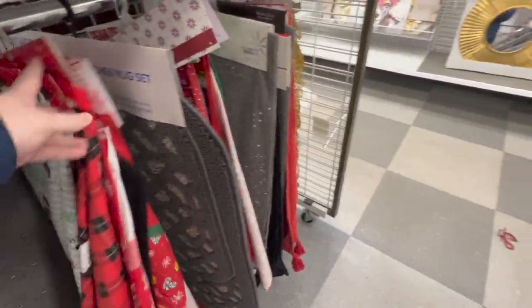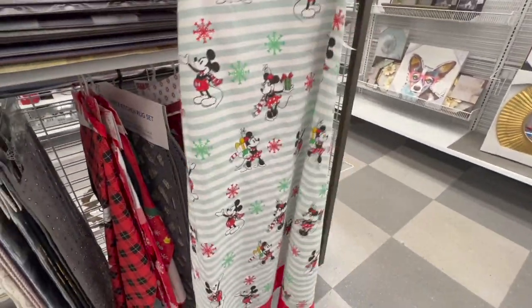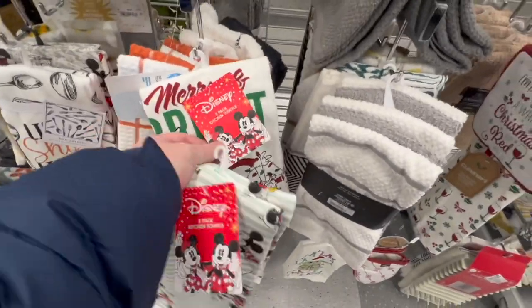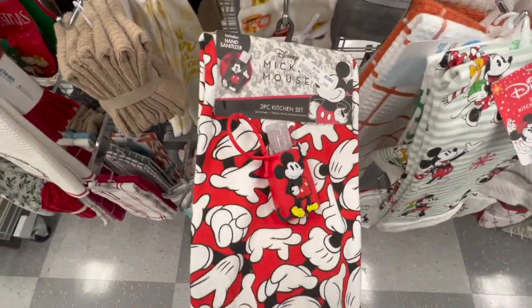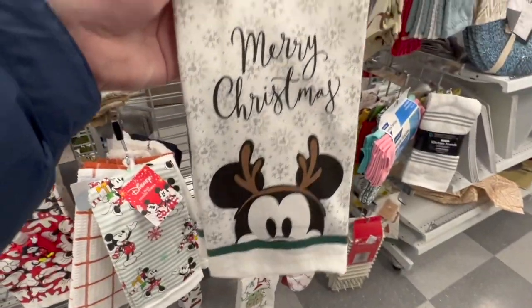They had really cute little apron things, which were interesting. I haven't seen anything like that before — they had a lot of cute ones. And then they had tons of awesome towels, tons of Disney ones, really really cute. And yeah, that was like a towel with hand sanitizer — very weird. And this one was really cute, I wish I would have got that one. And then more spoon rests.